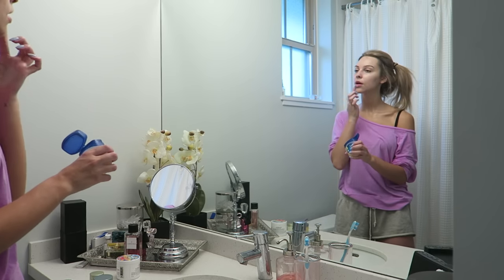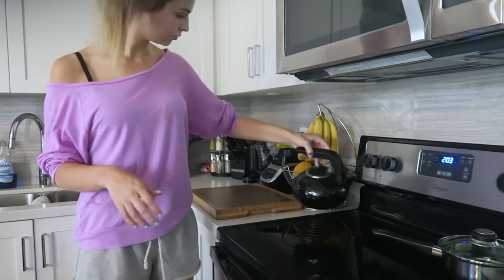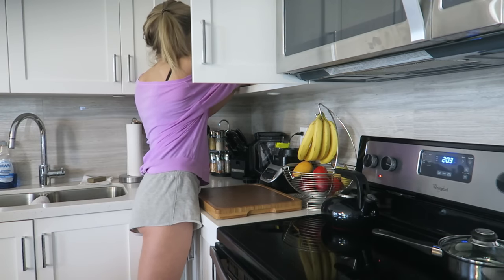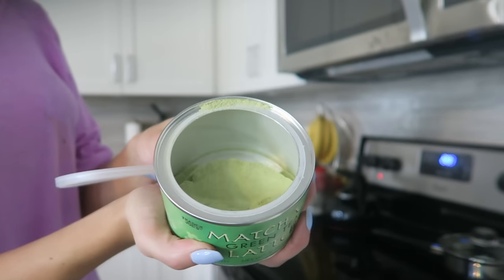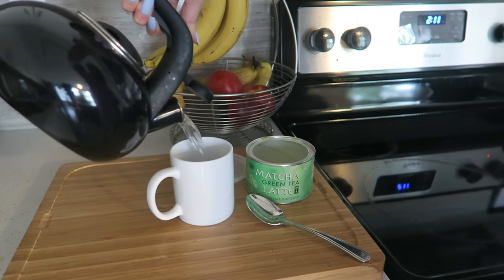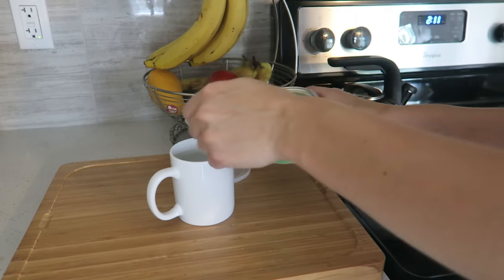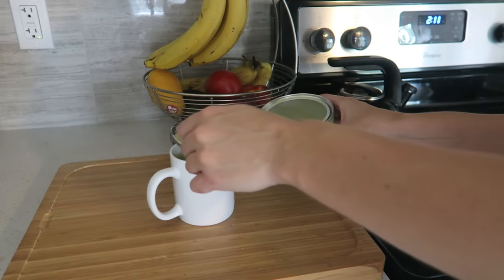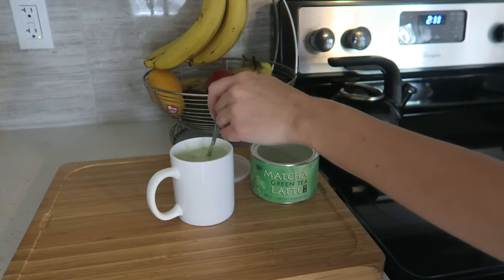Lastly I like to hydrate my lips, so here I'm just using Vaseline. Now that I'm feeling all clean, smooth, and hydrated — don't you just feel so good after having a bath or shower? I like to just relax and have some sort of hot beverage. This is the matcha green tea latte from Trader Joe's — you basically just add three or four tablespoons to hot water, mix it up, and you have a little green tea latte. Then I just relax and either go on my laptop or watch TV. That is my pamper routine — hopefully you guys enjoyed, and I'll see you guys in my next video, bye!